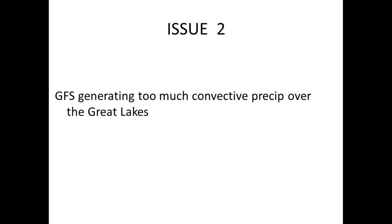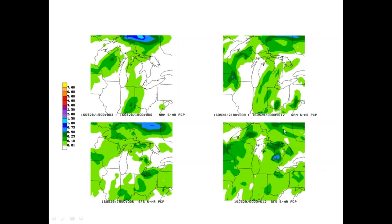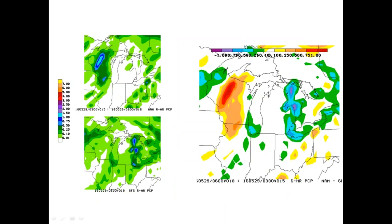Issue number two that's popped up recently: the GFS seems to be generating too much convective precip over the Great Lakes, which are still pretty cold right now. From a few days ago, 12Z cycles — first six hours then the next six hours up to 00Z — the NAM is on top, GFS on the bottom. The GFS really wants to crank out some nice precip over the lakes, especially here. Six hours later from 00Z to 06Z, the difference between the NAM and GFS over the lakes is pretty striking.